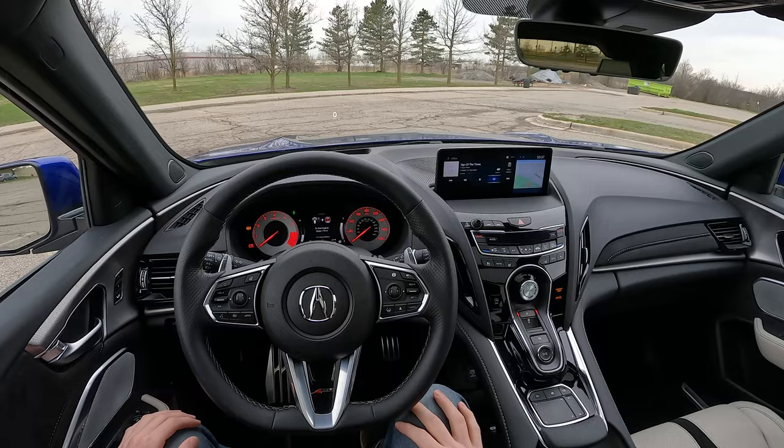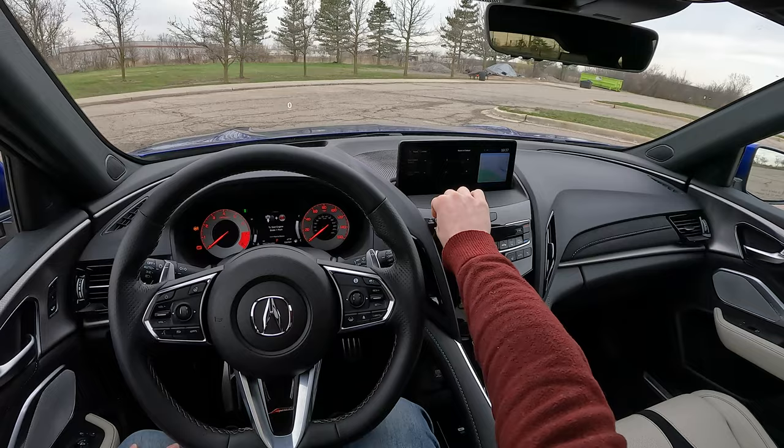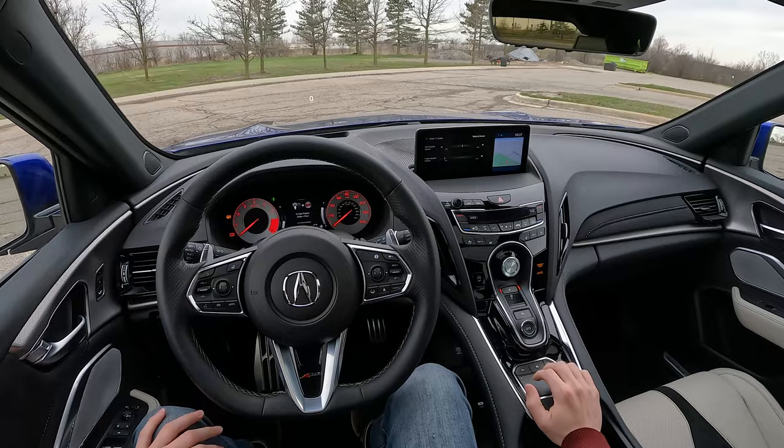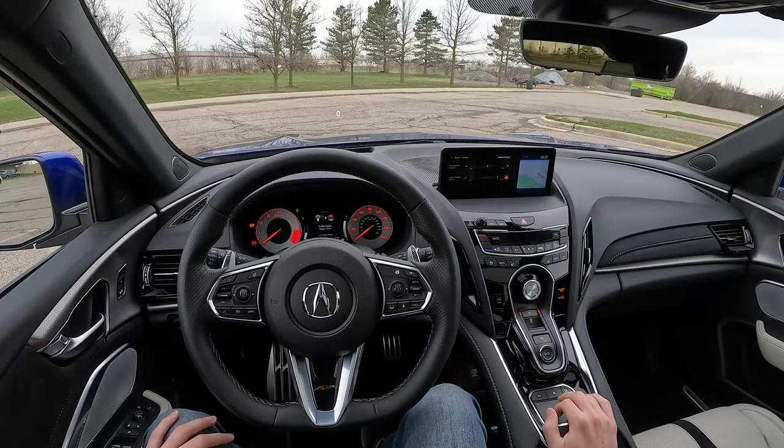One more thing I want to demonstrate before I get on the road is you can adjust the level of the center speaker. So I'm going to turn it up and down and you'll hear the difference in the vocals. It's cool to have that level of control.